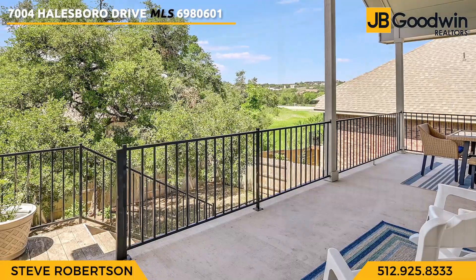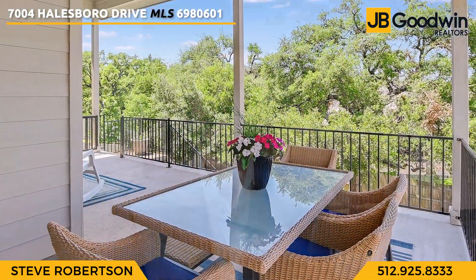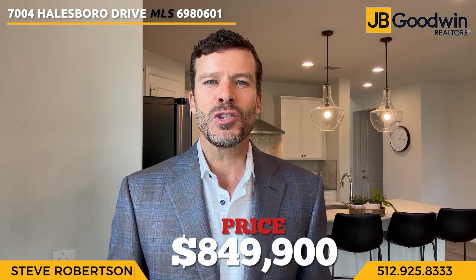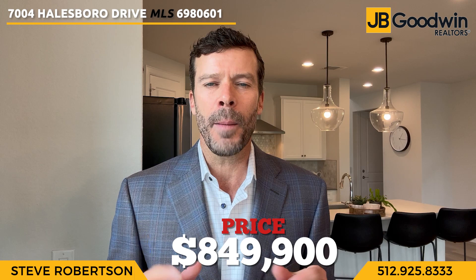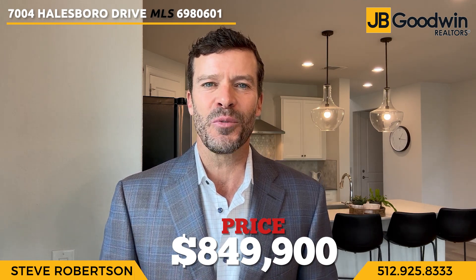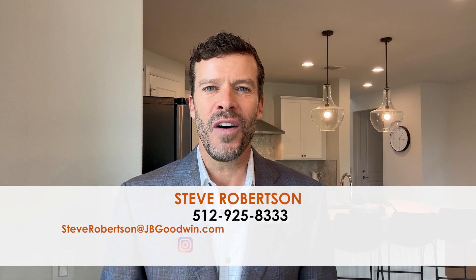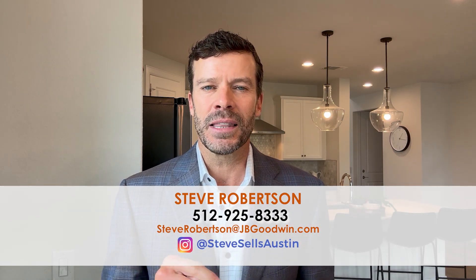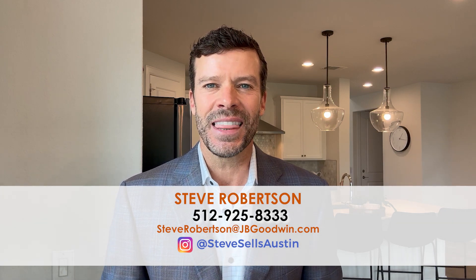This is a beautiful home in a great location. We just listed about a week ago for $849,990. For information about this home or any other property in the area, please don't hesitate to reach out. My phone number is 512-925-8333. I'd love to see you here. Let's get this home under contract. Have a great day. Thank you.